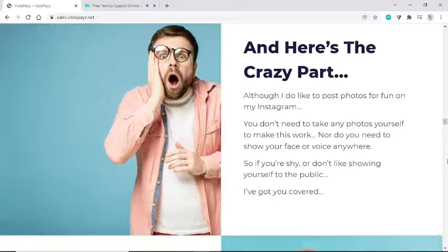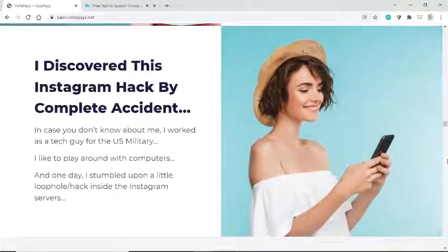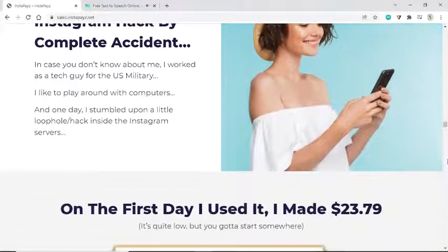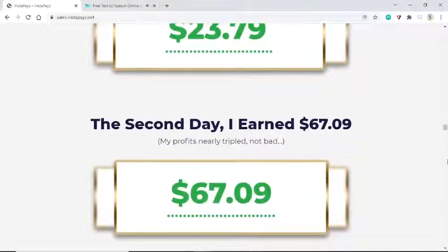Although I do like to post photos for fun on Instagram, you don't need to take any photos yourself to make this work. Nor do you need to show your face or voice anywhere. I discovered this Instagram hack by complete accident. I worked as a tech guy for the U.S. military — I like to play around with computers — and one day I stumbled upon a little loophole hack inside the Instagram servers. On the first day I used it, I made $23.79. The second day I earned $67.09.